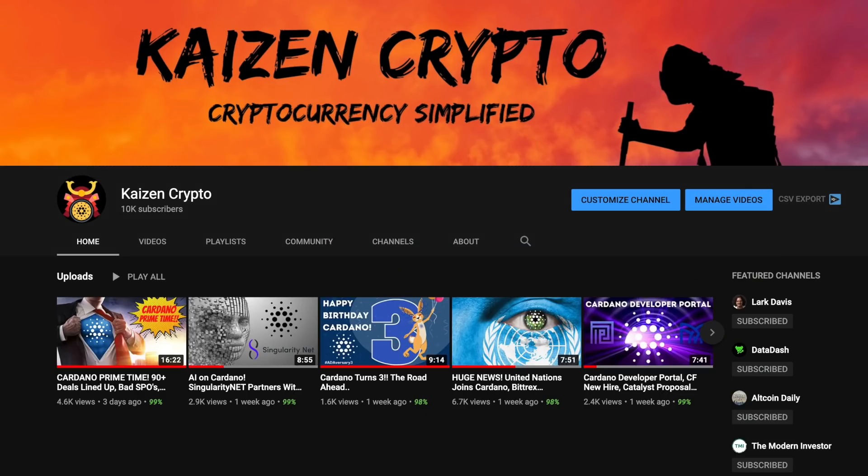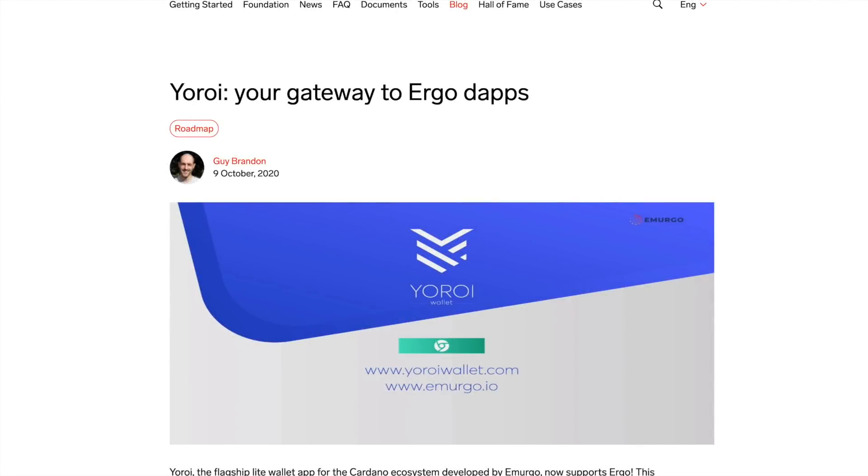If you all stay till the very end, a big thank you to all of our subscribers — Kaizen Crypto has just passed over 10,000 subscribers on YouTube. I wanted to say a big thank you and show my support by doing a giveaway, so if you're interested in that type of content be sure to stay tuned.